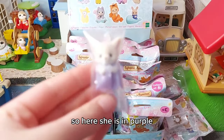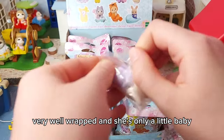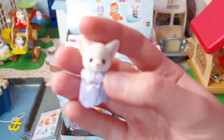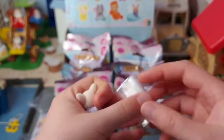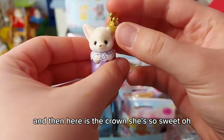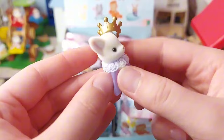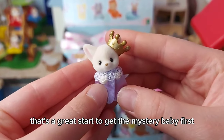Here she is in purple, very well wrapped. She's only a little baby — I hope she can breathe in there! And here is the crown. She's so sweet. That's a great start, getting the mystery baby first.